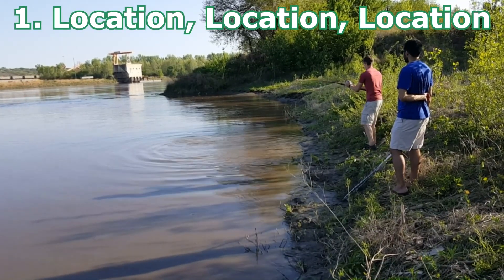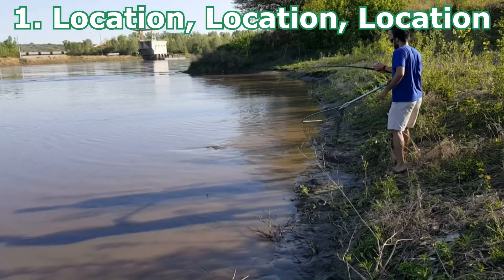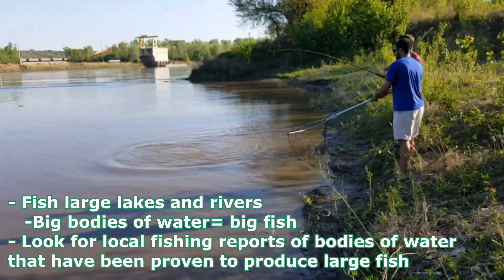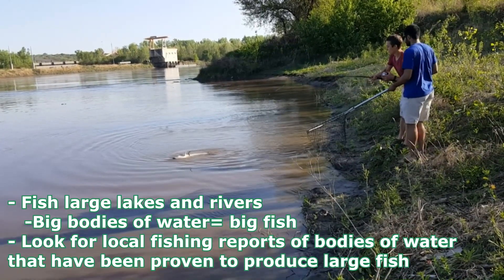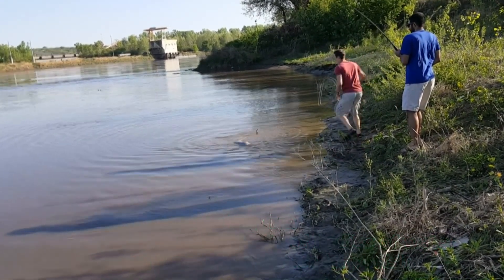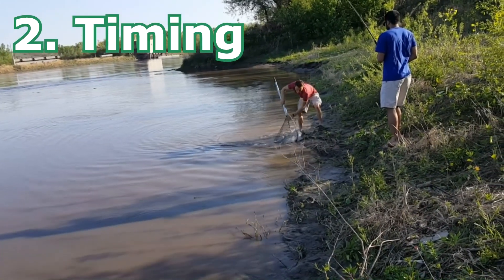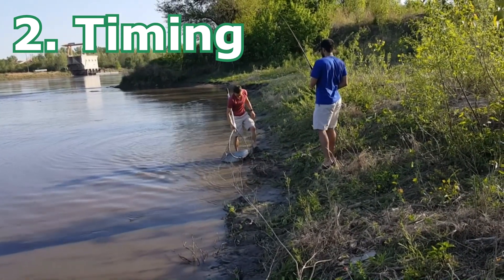When it comes to trophy catfishing, location is key. I've caught all my large catfish in big bodies of water, whether those were lakes or rivers. For example, the Missouri River, Platte River, and Lake of the Ozarks is where I've caught most of my fish that have been 30 pounds and higher. My 80-pounder came from the Missouri River, which is a massive body of water. When looking for local fishing reports, make sure other big fish have come out of those areas and look for large rivers and lakes.